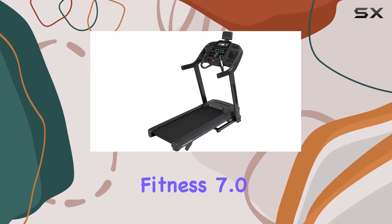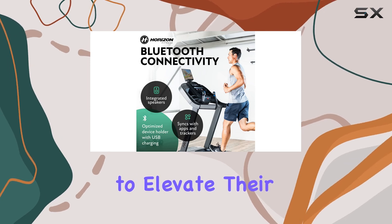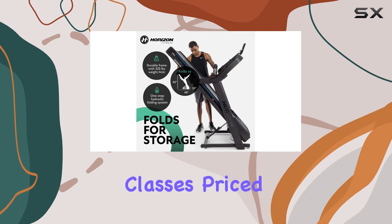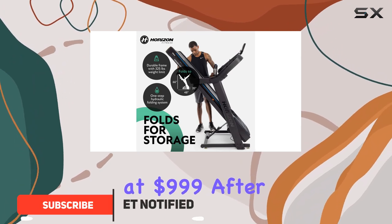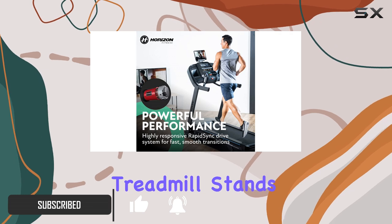The Horizon Fitness 7.0 AT treadmill is a game changer for anyone looking to elevate their home workout experience, especially if you're keen on streaming classes. Priced at $999 after a generous 52% discount, this treadmill stands out for its flexibility and ease of use.